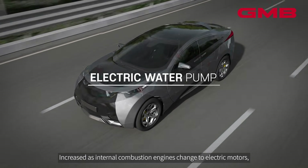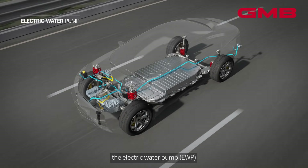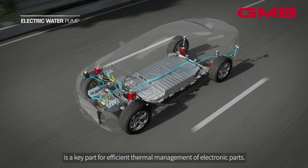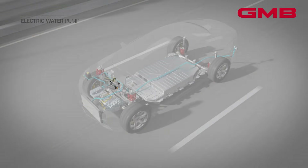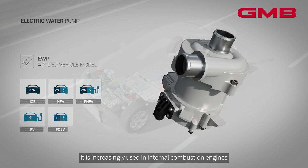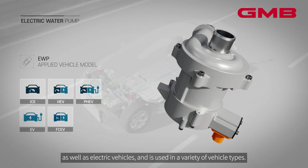As internal combustion engines change to electric motors, the electric water pump (EWP) is a key part for efficient thermal management of electronic parts. For more precise thermal control, it is increasingly used in internal combustion engines as well as electric vehicles.